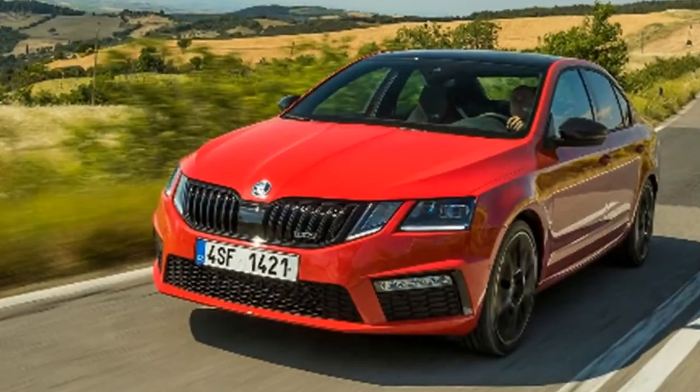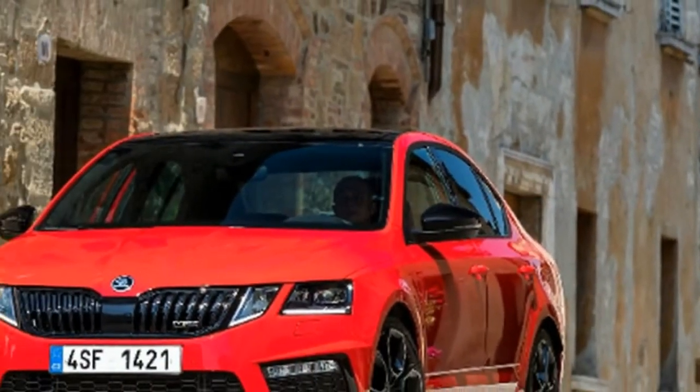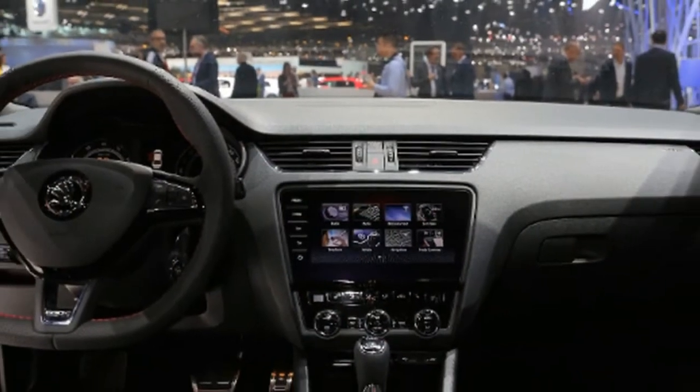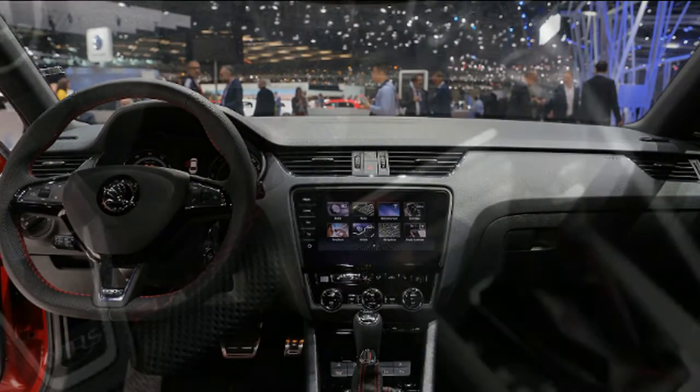Skoda will be putting on a big show for the 88th Geneva event next month, as the Czech automaker is going to have multiple premieres on display. Following the unveiling of the lifted Fabia and the high-end Kodiaq L&K, the VW-owned company has released details about its other novelties it will exhibit in Switzerland beginning March 6th.